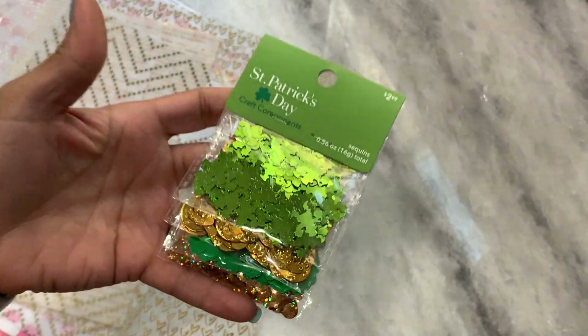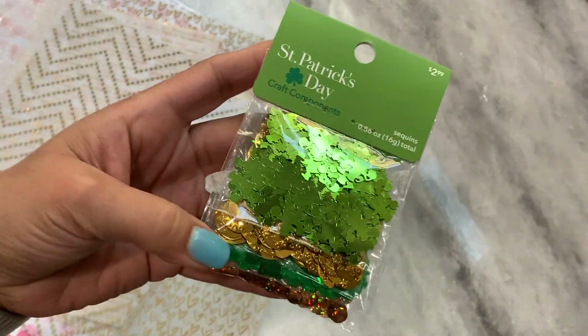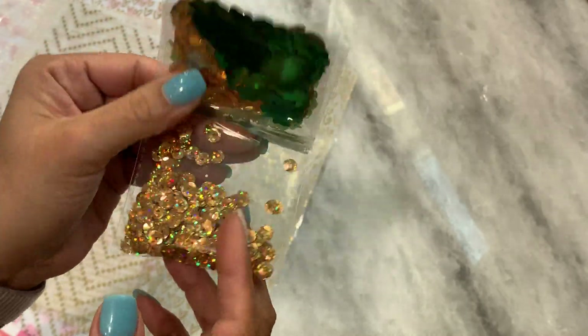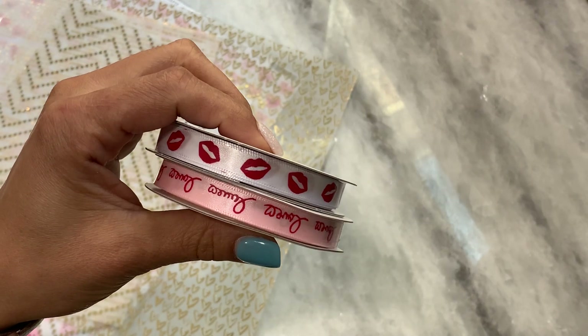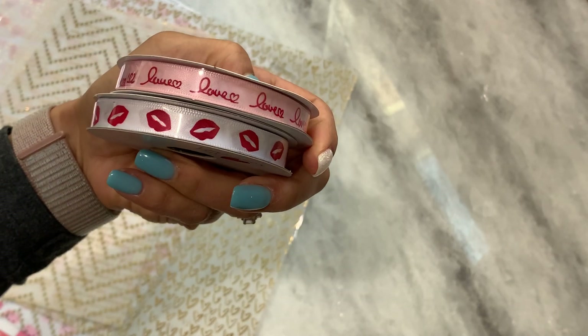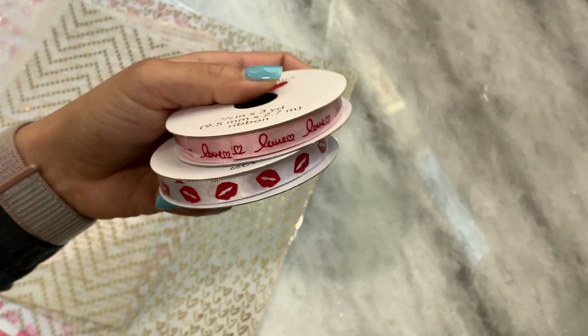I also picked up a St. Patrick's Day sequins mix. I thought this would be fun to have in my stash, so I grabbed this mix — really pretty. I did grab a couple spools of ribbon. It says 'love' on them, and they have cute little lips. I thought those would be cute to wrap up sugar cookies.